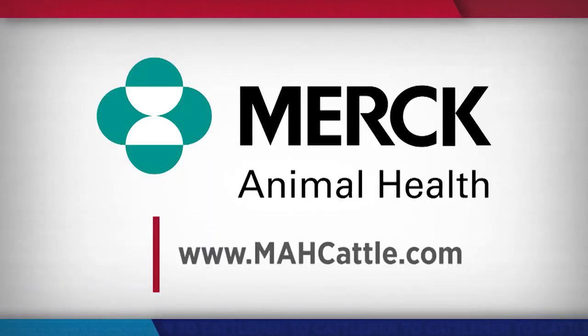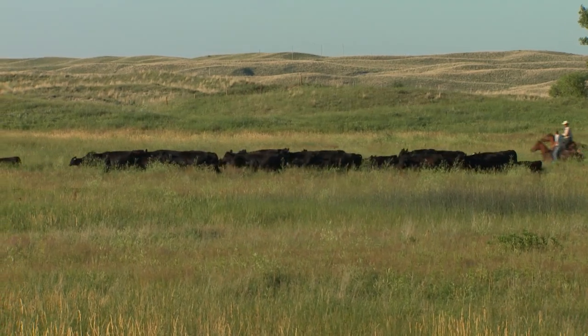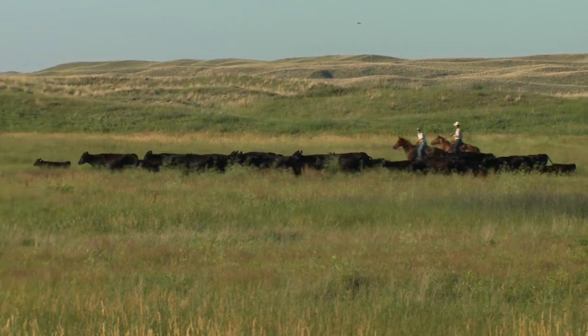For more information on tools available from Merck Animal Health, you can visit their website at mahcattle.com. From Nebraska, I'm Matt Fleck, reporting for NCBA's Cattlemen to Cattlemen.